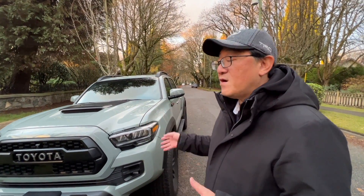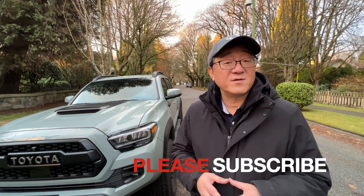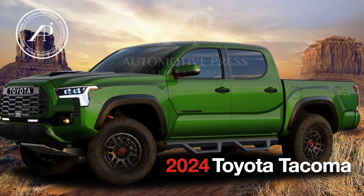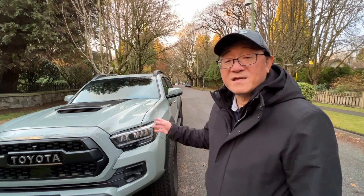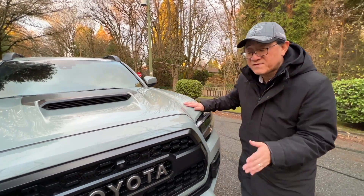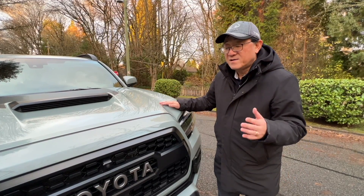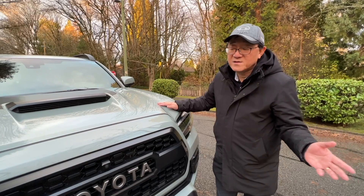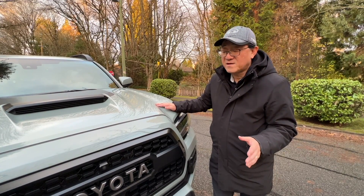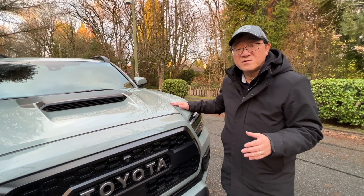Let me first walk you through the exterior of the new generation Tacoma and see if I can predict what it might look like. I do have a render I created for the 2024 Tacoma. The current Tacoma has quite a good-looking exterior — most of us love the design, and it's the best-selling mid-sized truck because it looks cool and trendy despite the older design. Nevertheless, a new version must come in two years or so and it's going to follow a very similar design theme as the new 2022 Tundra.